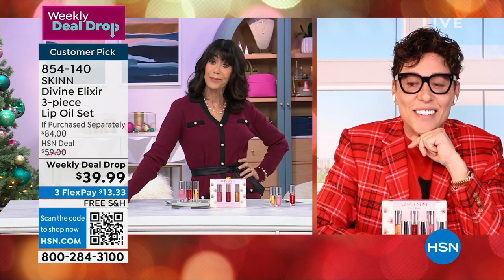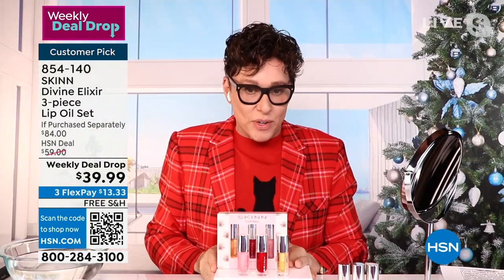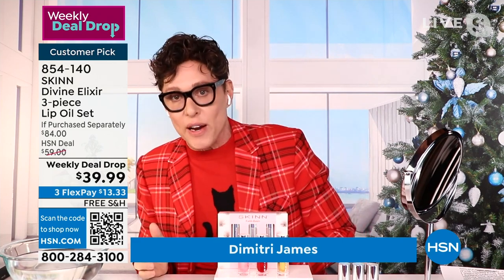You look very festive today. Thank you — I know I'm jumping the gun; we haven't had our turkey yet, but I can't wait to wear Christmas. Lip oils are a big trend right now.